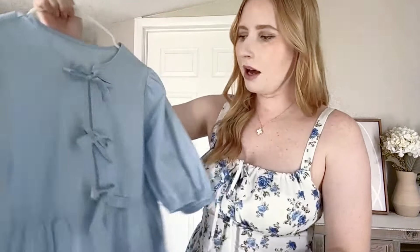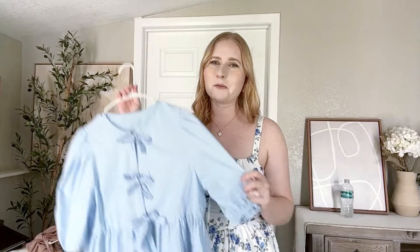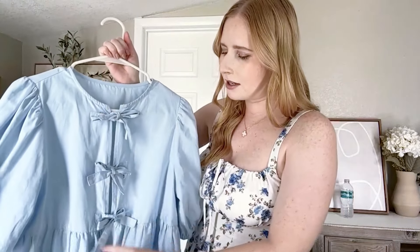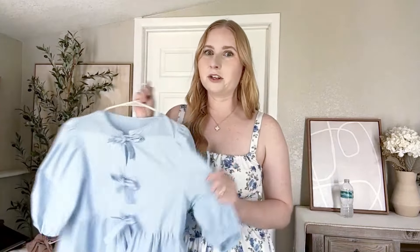Next is this blue puff sleeve tie-front blouse — it is so cute. I was eager to try out this trend for the summer. I have the white version and now I have this gorgeous baby blue version. I did a medium for this top. It's really easy to wear with trouser pants, wide-leg pants, jeans, or linen shorts. It's definitely a Pinterest-inspired moment. I love that you can tie the little bows down the front. I usually style this with a simple neutral tank top underneath.